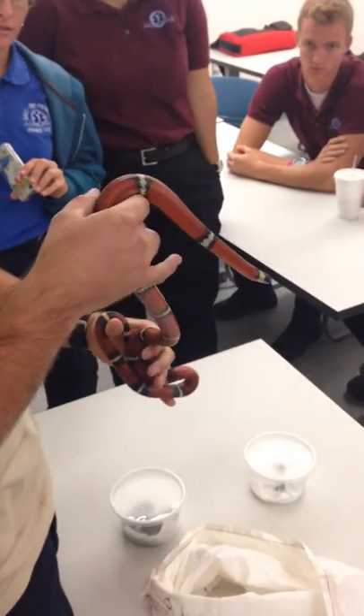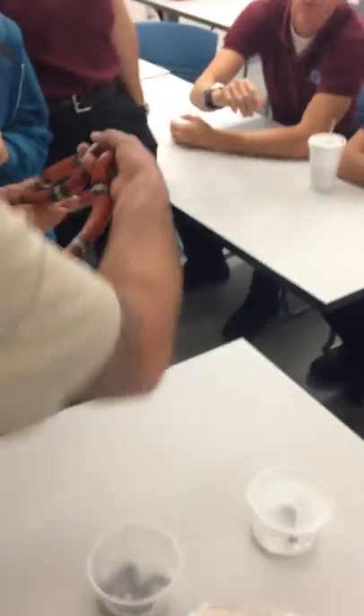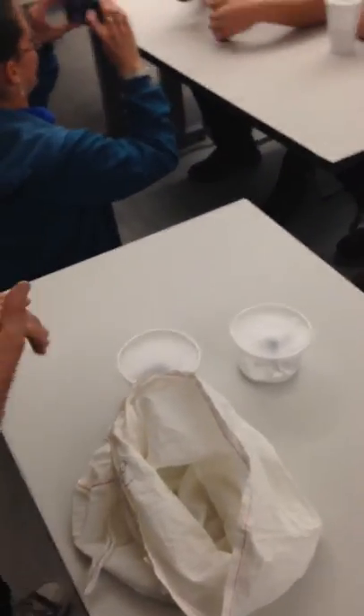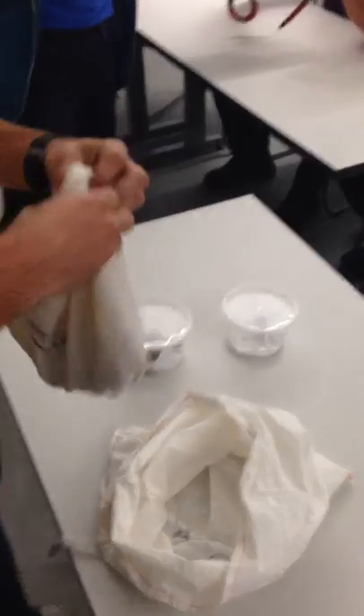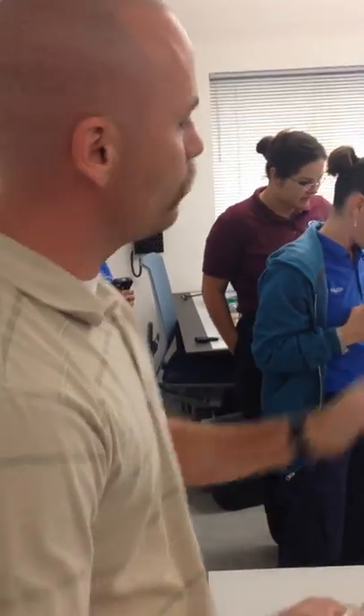Anybody want to hold it? You guys can pass him around. He shouldn't bite you, and if he does it's probably not going to hurt — though some people react differently. He's pretty cold; we keep them right around 55 degrees, which slows their metabolism down so they don't need to eat over the winter. He actually won't eat again until February.